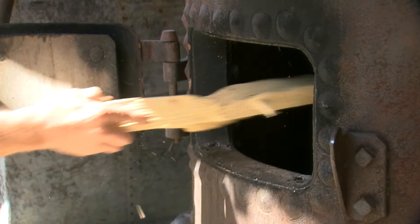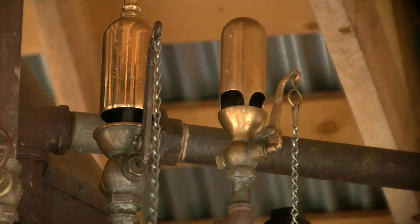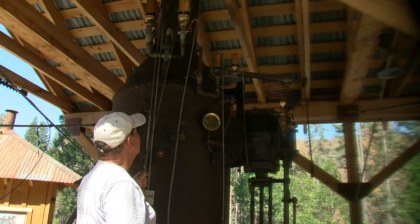This steam engine operates essentially by a wood fire boiling a kettle full of water, creating steam. It carries a variety of whistles, but back in the day it only had one whistle for purposes of communication within the forest.